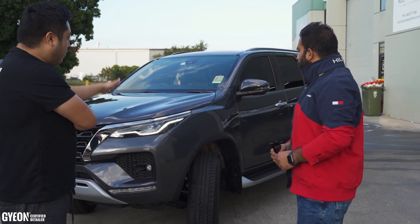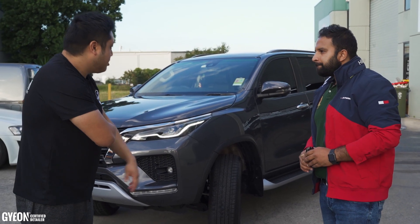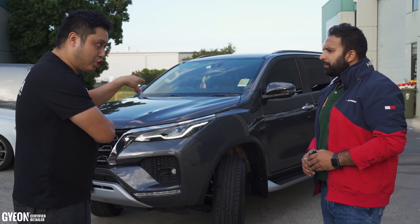And obviously what we've done — we've coated it outside, we've coated it inside, we've coated the wheels. Tell us why you've decided to coat the car.